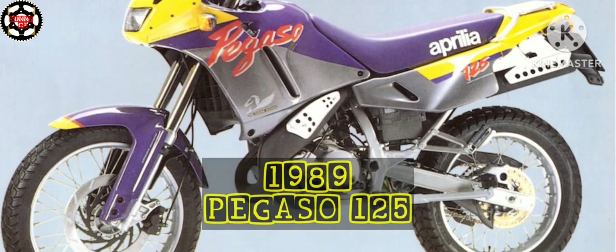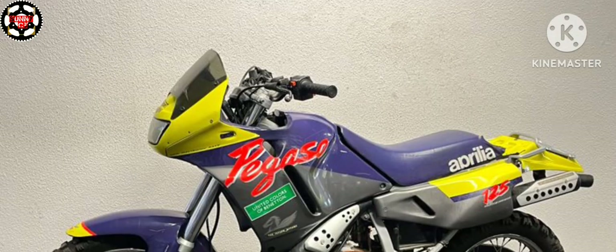The first Pegaso presented to the public was the Aprilia Pegaso 125, introduced in 1989.